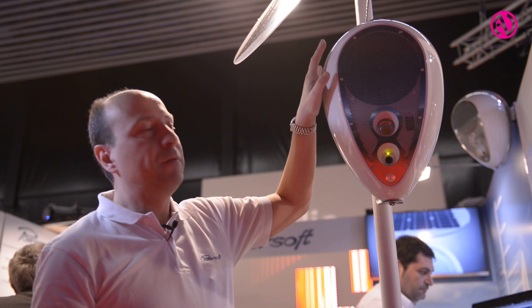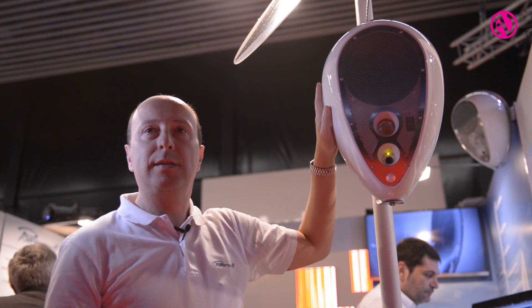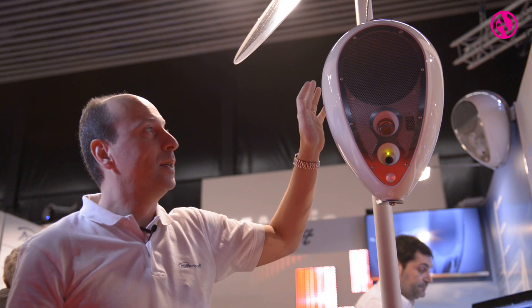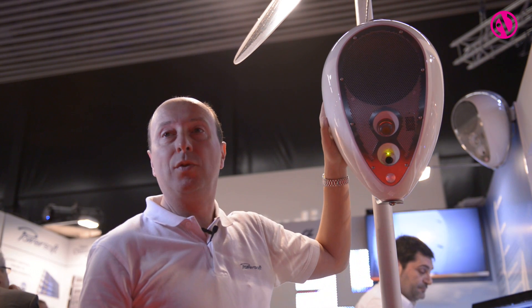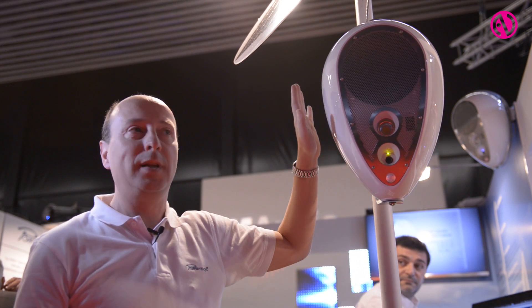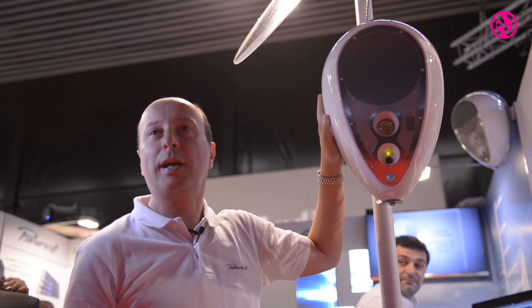This is a very efficient loudspeaker with a PowerSoft Class T amplifier, in order to guarantee autonomy for at least four days without sun. So it is completely self-sufficient in any kind of environment.